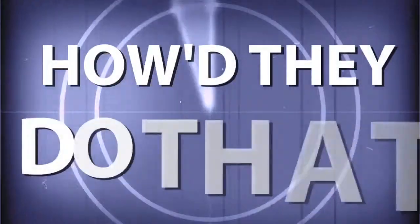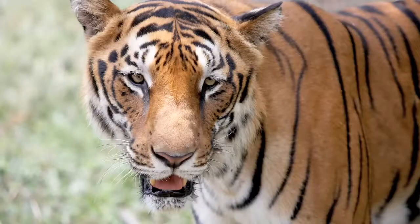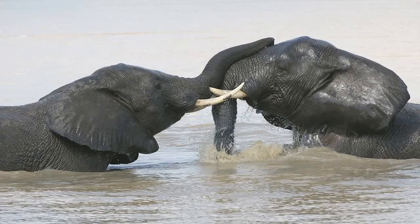Adorama TV presents How'd They Do That, where we explore the world of professional photographers and share their techniques with you. Here's your host, Mark Wallace. Hi everybody, welcome to this week's episode of How'd They Do That. Today on the show we have Simon Stafford. It's good to have you here, Simon.